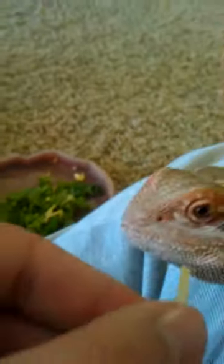He sees a tad bit, just not well. He can't catch crickets.